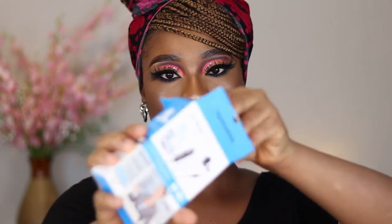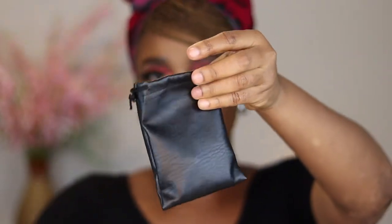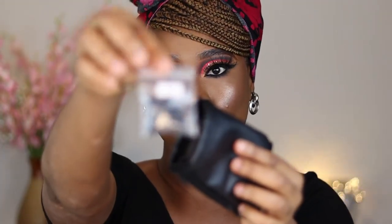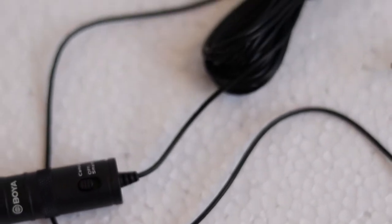It came in the regular Amazon brown paper, but it was contained in this pack. Inside there's a pouch and a manual. Once you open it, you'll see a dead cat windshield — you just put this on the microphone so when you're outside it serves as a windshield. There's also another jack, a warranty form, and a cleaner for cleaning the microphone. I'm going to do a B-roll so you can see it — it's really long.